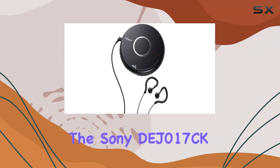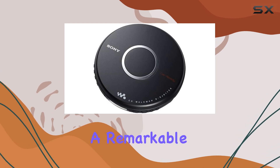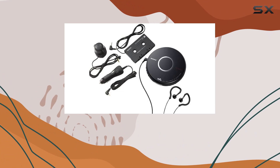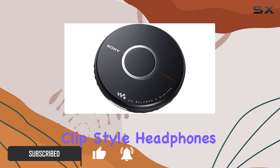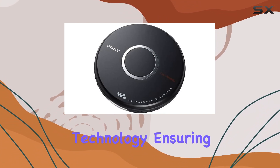The Sony DJ-017CK Walkman Portable CD Player is a remarkable piece of technology that brings the nostalgic charm of CD players into the modern age. Designed for portability, it comes with a car kit and clip-style headphones, making it an excellent companion for on-the-go music lovers. One of its standout features is the skip-free G-Protection technology.